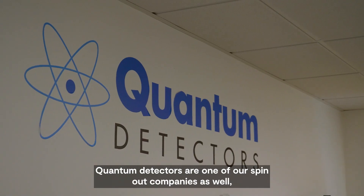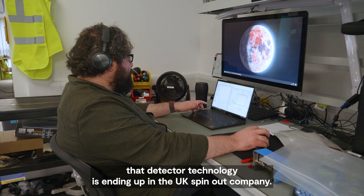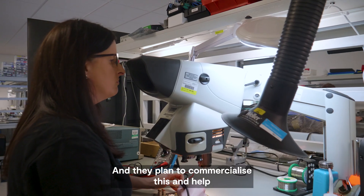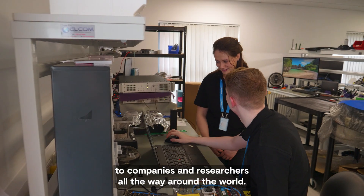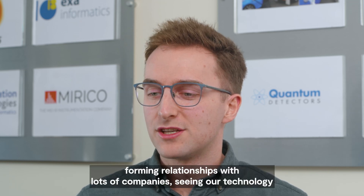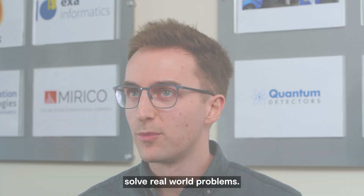Quantum Detectors are one of our spin-out companies as well. It's really nice seeing that detector technology ending up in a UK spin-out company, with plans to commercialise it and help bring the technology we've developed at SDFC to companies and researchers all around the world. And that's what makes the job fun for me ultimately — forming relationships with lots of companies and seeing our technology solve real-world problems.